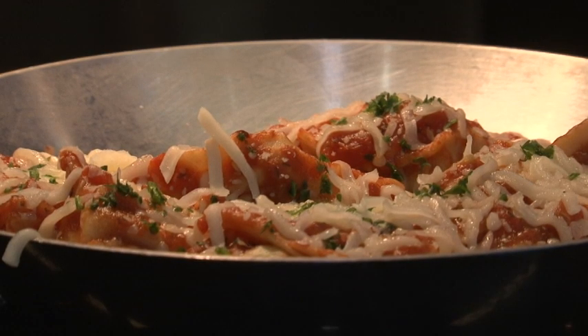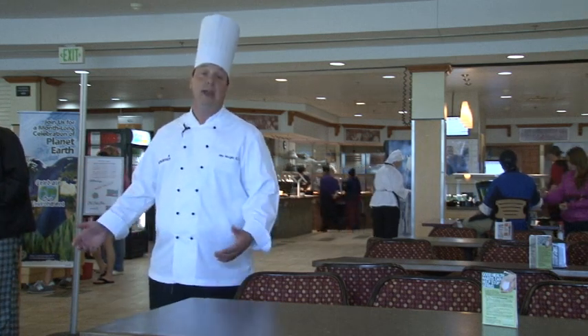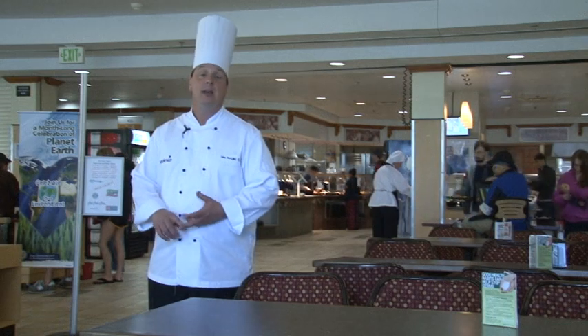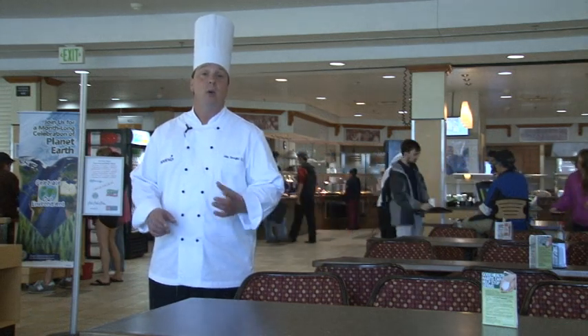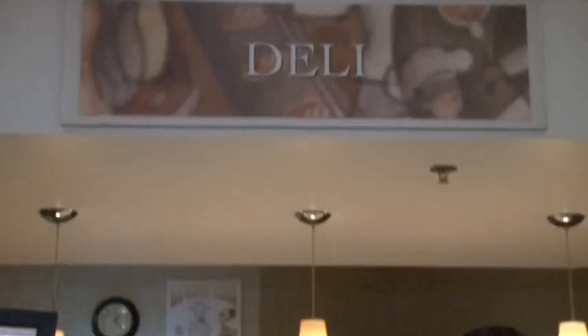I hope you have enjoyed your culinary journey through our restaurant today. As you can see, there are many options that we have for our students. On behalf of Sodexo and Binghamton University, our chefs would like to thank you and hopefully see you back someday so we can prepare something special just for you. Thank you.